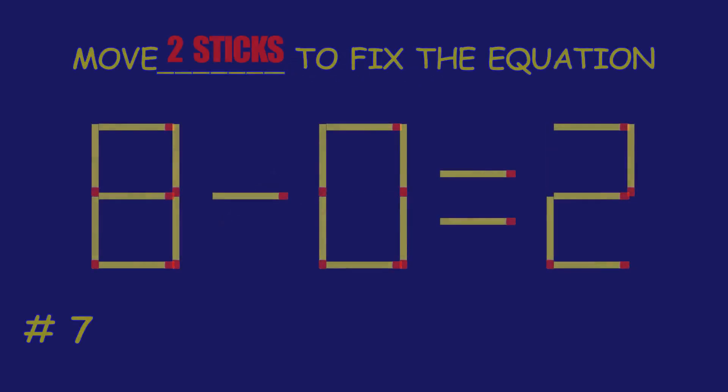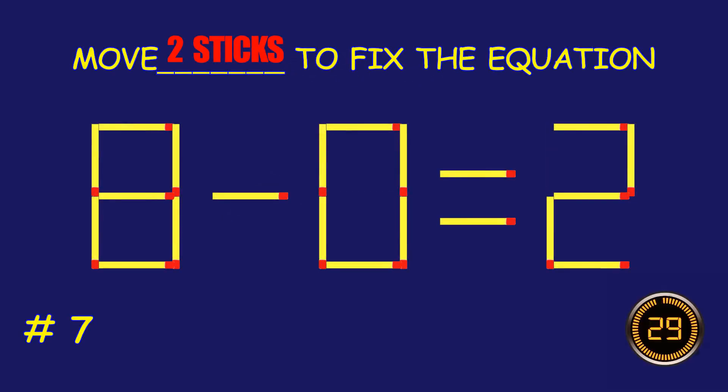Puzzle 7. Can you move two matchsticks to fix the equation?